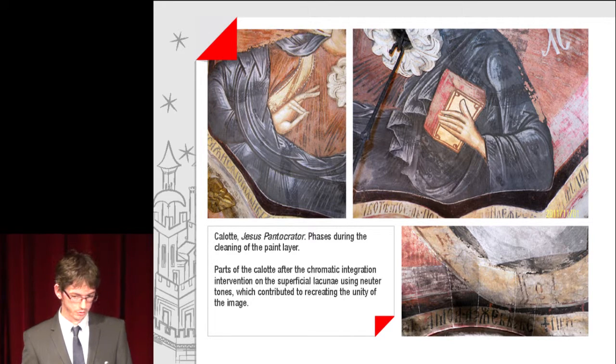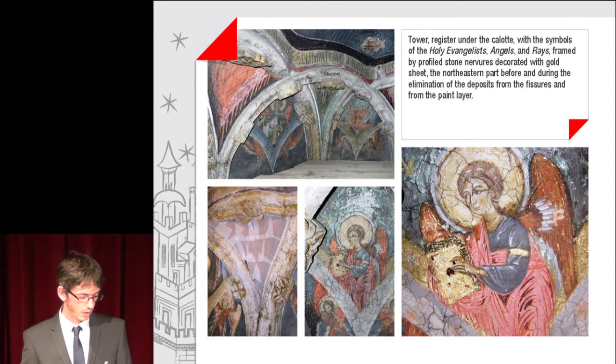The Calod, Jesus Pantocrator: phases during the cleaning of the paint layer. Parts of the Calod after the chromatic integration intervention on the superficial lacunae using neutral tones, which contributed to recreating the unity of the image. The tower register under the Calod can be observed, with symbols of the holy evangelists, angels and rays, framed by profiled stone nervures decorated with gold sheet.